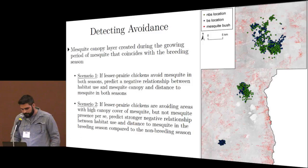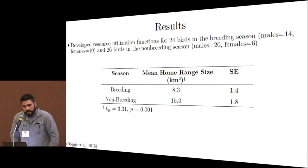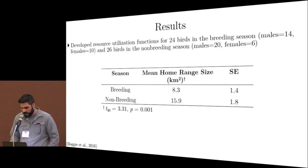Jumping into results: we developed resource utilization functions for 24 birds in the breeding season and 26 in the non-breeding season. Importantly, there's almost a two-fold increase in home range size between seasons, which is substantial. Despite this expansion, we found similar results across seasons — standardized coefficients from the RUF models were similar for breeding and non-breeding seasons, showing a higher probability of use in areas closer to leks, farther from mesquite, and with lower mesquite canopy. This clearly indicates these birds are avoiding mesquite.